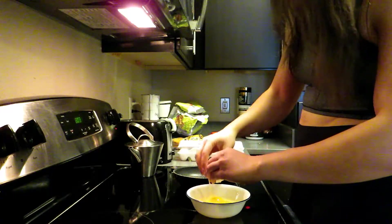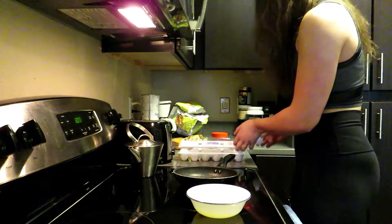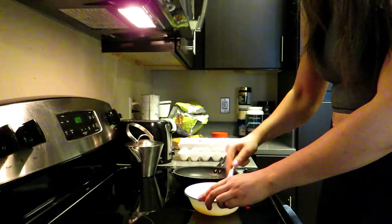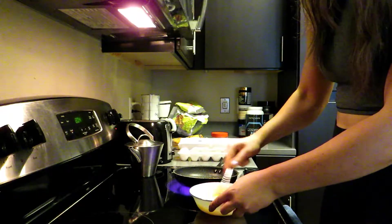Another thing I want to point out is that some people think that eating the whole egg isn't good for you, and I know a lot of people stick to egg whites just for the protein. But I believe it's important to get the yolk in, because most of the nutrients and vitamins in the egg are actually found in the yolk.